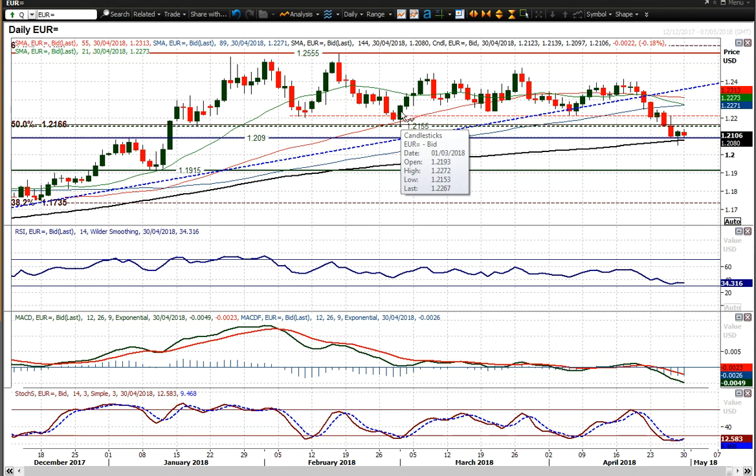That break below 1.2155 was a key move. That old support now becomes new resistance, and there is basically a resistance band from 1.2155 up to 1.2210 which is a basis of resistance. I think that's now a sell zone, and any sort of unwinding move on this chart I think is a chance to sell.